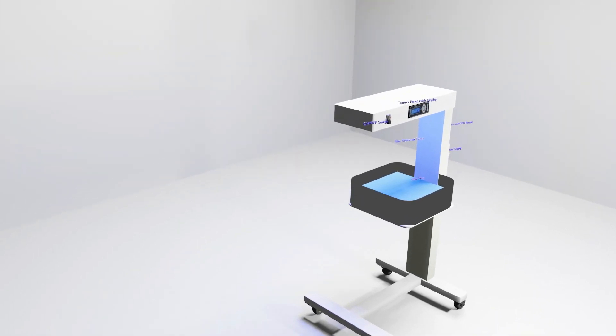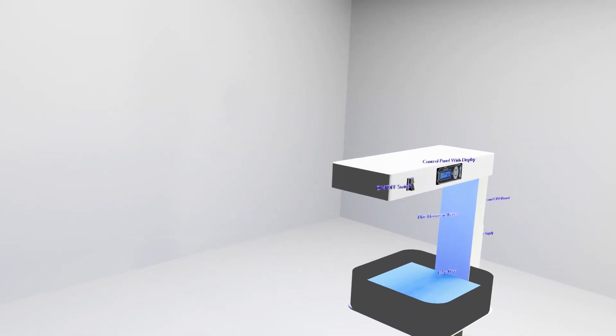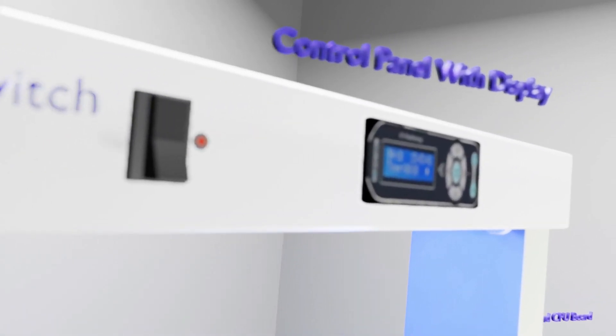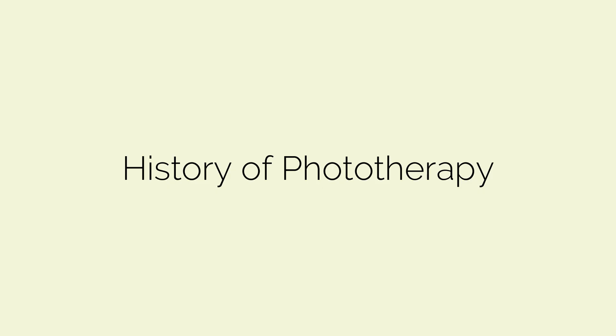Hi. Welcome to Biomedical Engineers TV. In this video, we will look into neonatal phototherapy units. Let's start the video by looking into the history of phototherapy.